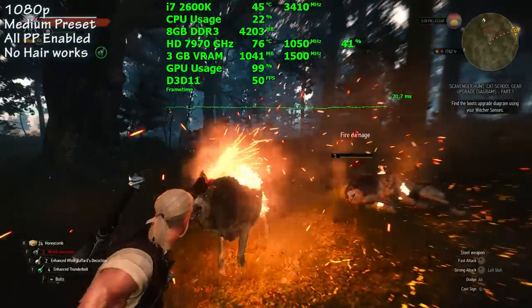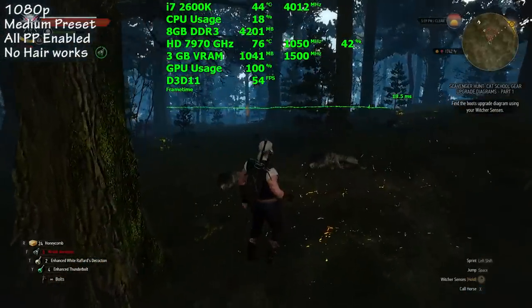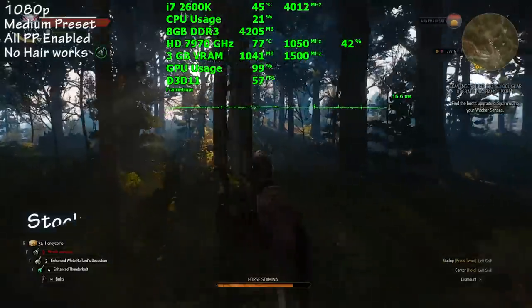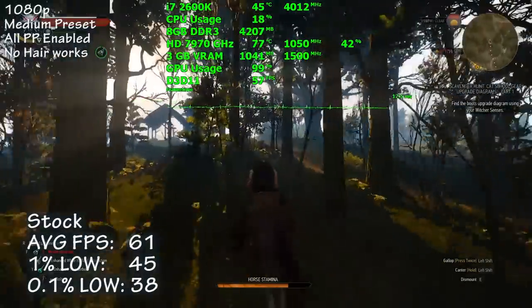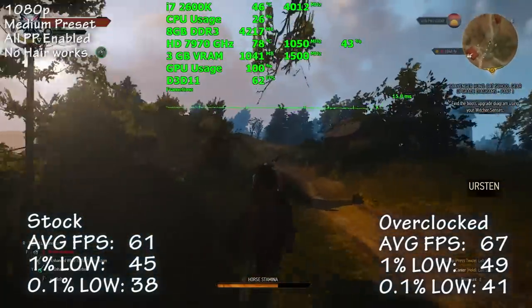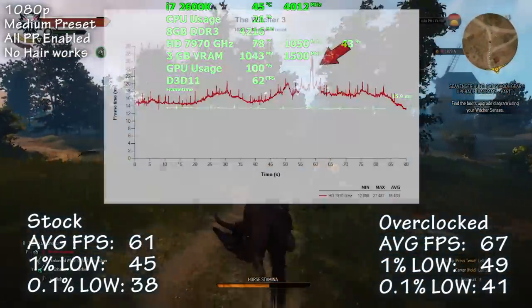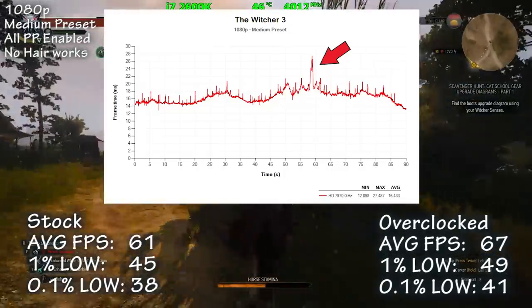The Witcher 3 is up next. Using the medium preset with no Hairworks and all post-processing enabled, we saw an average of 61 frames per second. Overclocked, that number rose 9% to 67. Frame times were good and we didn't experience any stutter, but there was a large drop in frame rate when entering a certain section of Novigrad, as shown in our graph. This drop was repeatable in both stock and overclocked runs.